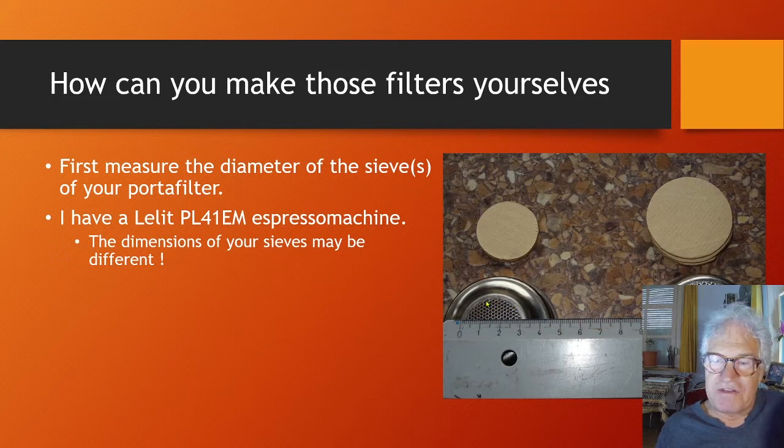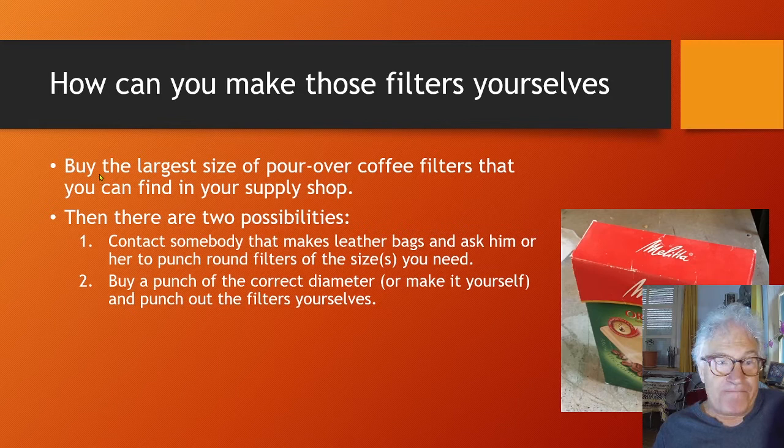When the paper is wet it will ply itself easily into the shape of the sieve. I have a Lilith PL 41 EM espresso machine — the dimensions of your sieves may be different, so don't assume these diameters are exactly right for your machine. Buy the largest size of pour-over coffee filters you can find in your supply shop.